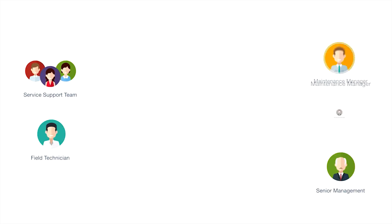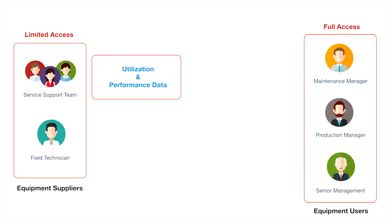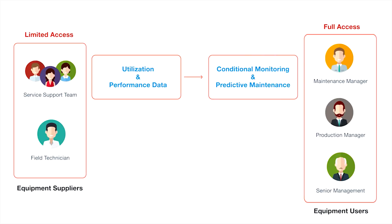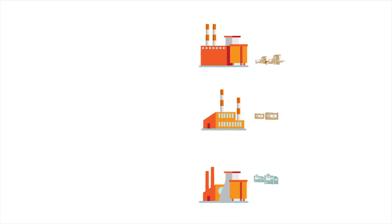SeeMyMachines is beneficial for equipment suppliers as well. Equipment suppliers can access utilization and performance data for conditional monitoring and predictive maintenance. Users have the option to grant limited access to equipment suppliers for such purposes. With safety features such as role-based authentication and data encryption built in, SeeMyMachines ensures that your data is secure and accessible only to authorized personnel in the organization.